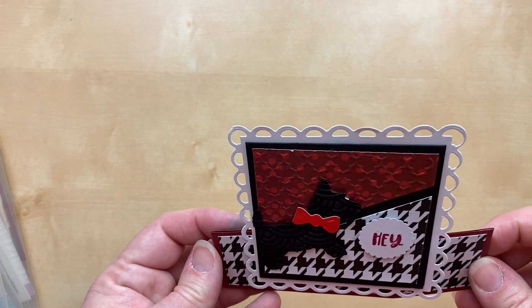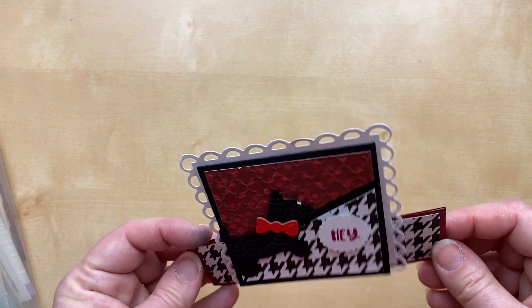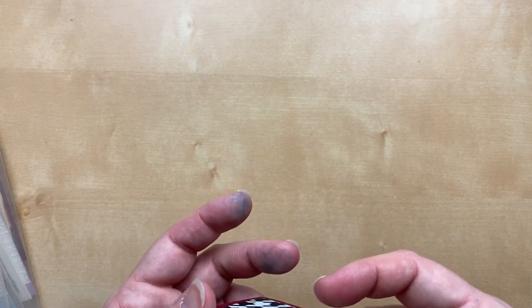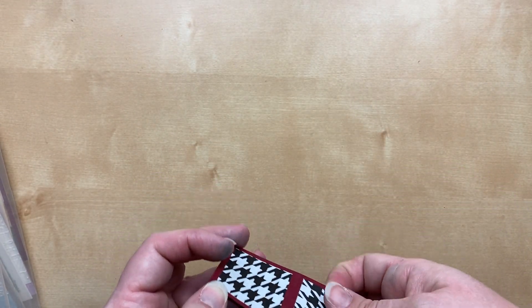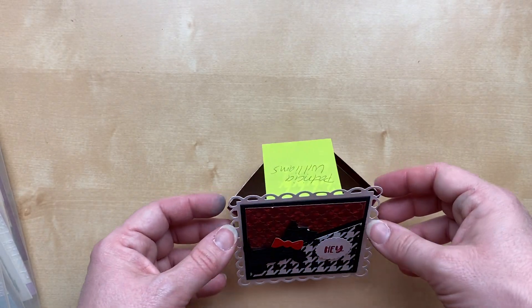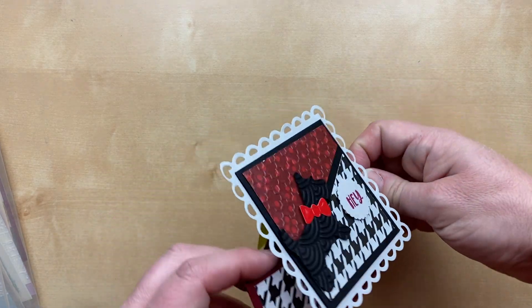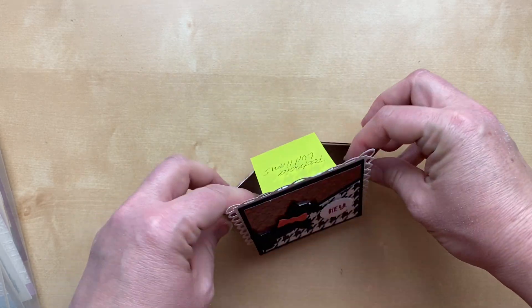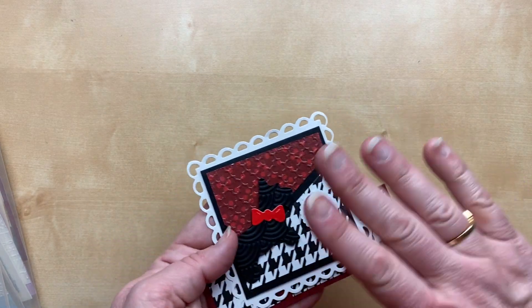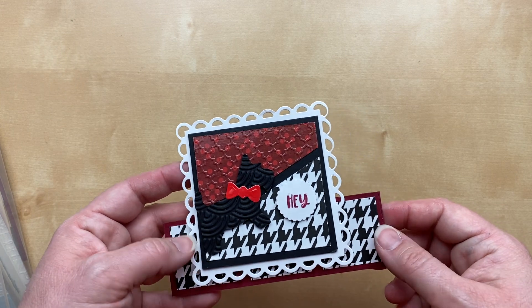This is a really cool fold card. It kind of comes out and stands on its own — it has a box mechanism on the bottom and then an easel, and it folds flat for mailing. I love the colors: black, white, and a pop of dark red. Really beautiful, Patricia — thank you so much for sharing that amazing card!